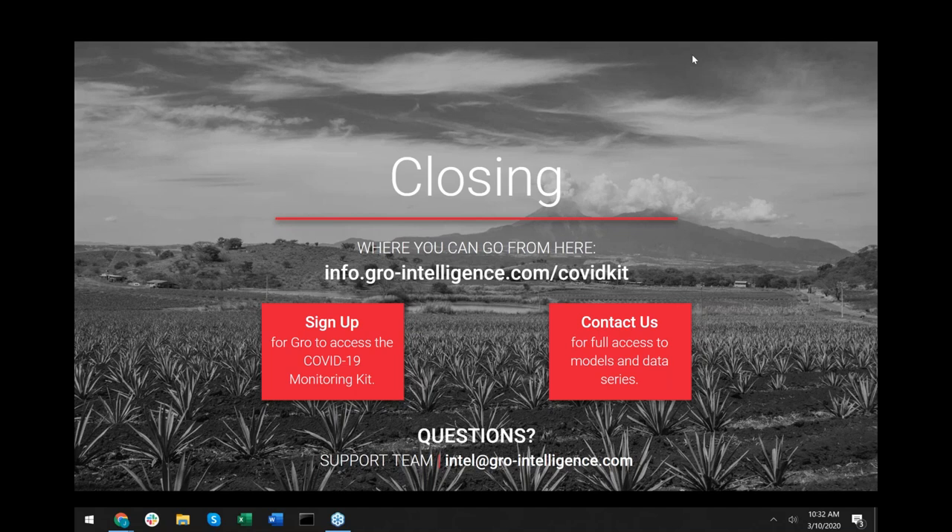Thanks everybody for joining us. Once again, if we didn't get to your question, we'll follow up with you individually. Don't hesitate to reach out to us at intel@growintelligence.com for any questions about how to navigate the kit, inquiries about API access to use these models, or how to combine it with proprietary data you may have. Any questions about how to navigate this data would be much welcome. Thank you again for joining us, and there'll be a replay of this available.